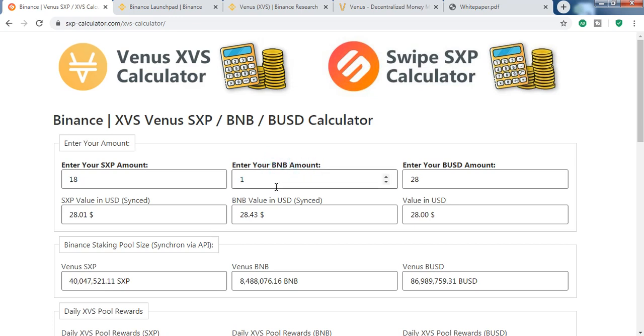Both BNB and SXP projects are awesome. BNB proved itself — it was $0.02 at one point, and all coins went down in the bear market but BNB went up. That's crazy.